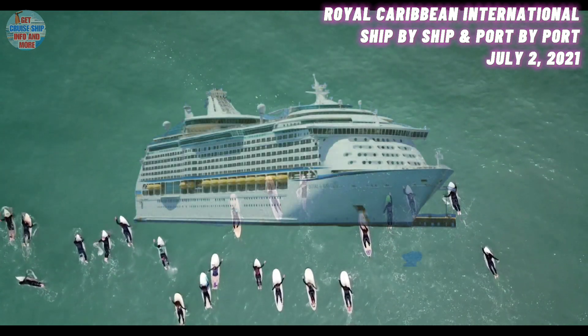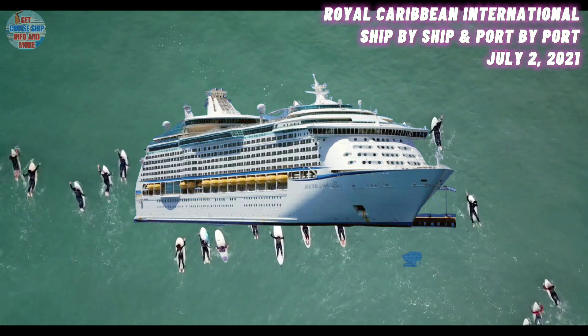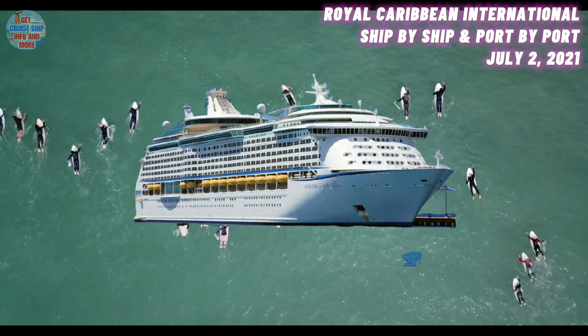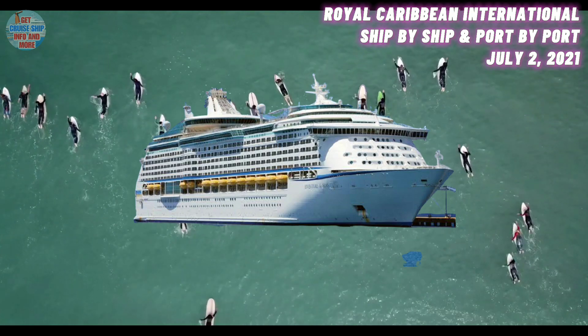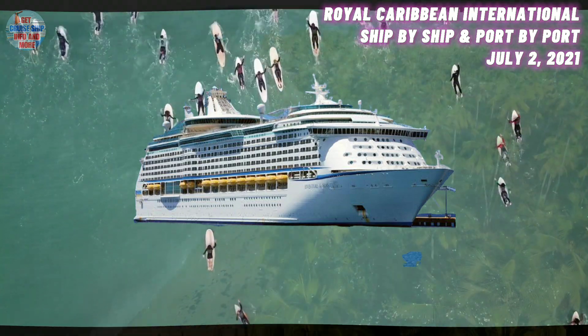At number 17, we have the Adventure of the Seas. She was built in the year 2001 and has a maximum guest capacity of 3,100 guests. She is currently located in the Bahamas. The Adventure of the Seas went ahead and welcomed guests back on board on the 12th of June.